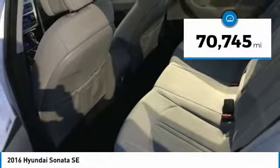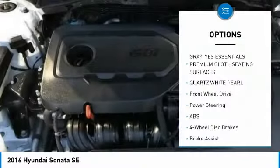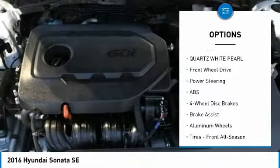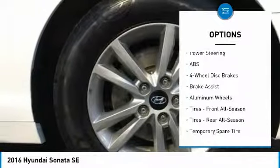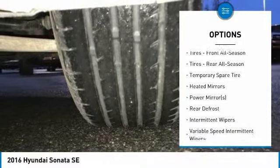This vehicle has less than 75,000 miles. Here are some of this vehicle's great options: backup camera, steering wheel audio controls, keyless entry, traction control, stability control, anti-lock braking system, Bluetooth, driver airbag, adjustable steering wheel, and power steering.